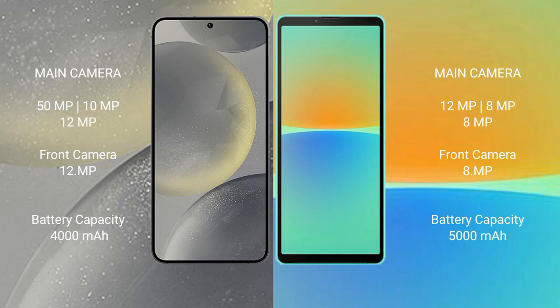Samsung Galaxy S24 features a rear triple camera setup: 50-megapixel plus 10-megapixel plus 12-megapixel, and a 12-megapixel front camera. Sony Xperia 10 Mark IV features a rear triple camera setup: 12-megapixel plus 8-megapixel plus 8-megapixel, and an 8-megapixel front camera.